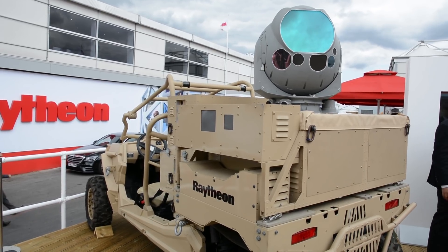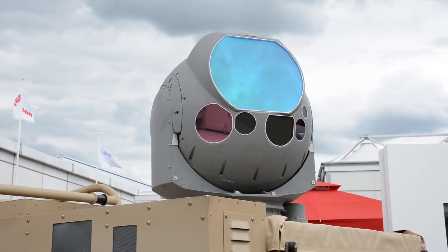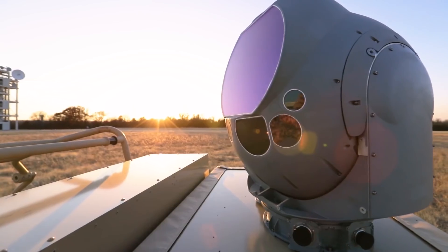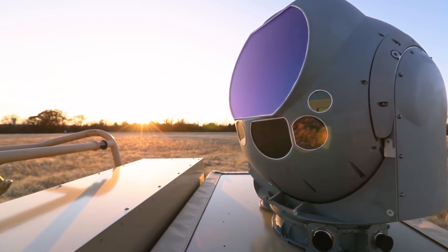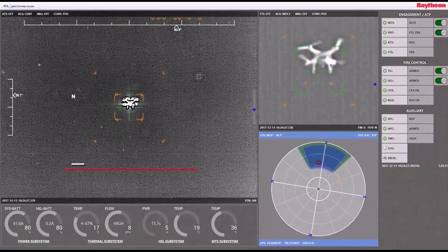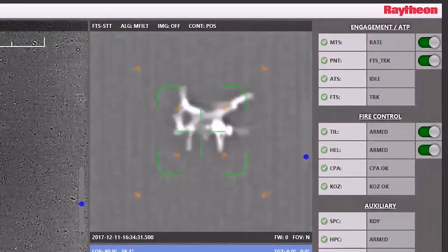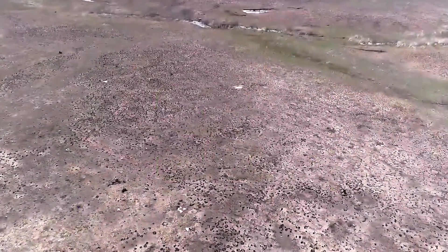This is the high-energy laser weapon system. What you see behind us is deployed currently on a Polaris M-Razor, which is a small tactical vehicle, but it's designed as a modular and scalable system that can be modified and put on a number of different vehicles. It's specifically designed for small drones flying slow. They're built by companies around the world, very easy to operate and weaponize, and therefore we need cost-effective solutions to deal with them.